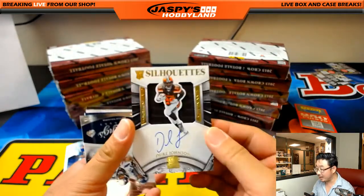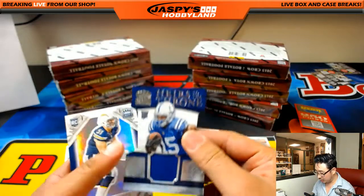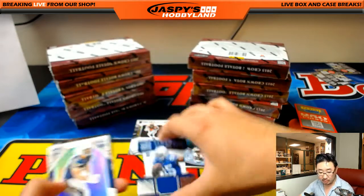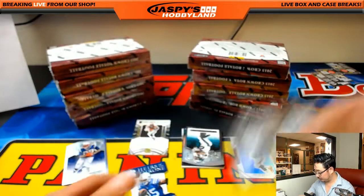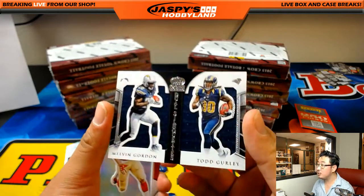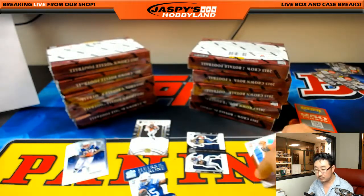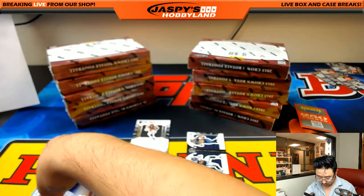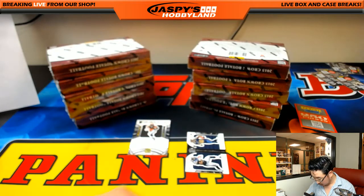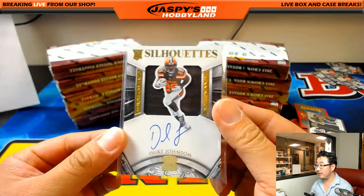The Duke — Duke Johnson, 28 out of 49, Silhouettes relic and autograph, that'll go to the Browns, Ellie with that one. Heirs to the Throne relic, die cut and relic, Philip Dorsett, 1.18 out of 4.99, that'll go to the Colts, Reggie with that. Melvin Gordon, Todd Gurley, 15 out of 99, dual silhouettes — that'll be a randomizer. And nice Silhouettes auto for Ellie.